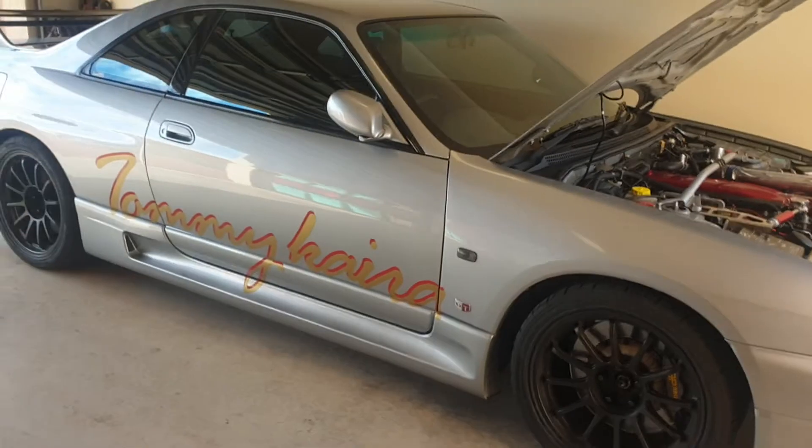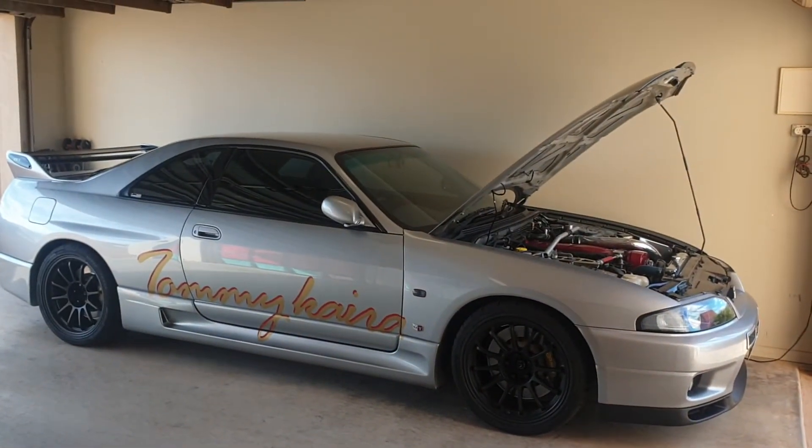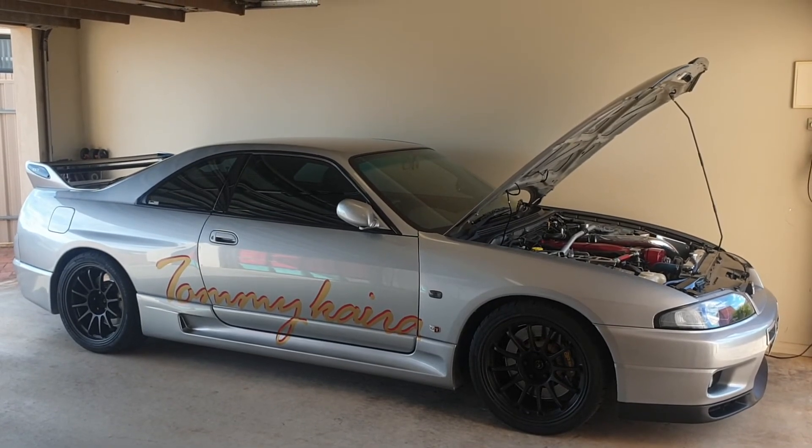So yeah, that's my R33 GTR Tommy Kira. Thanks for watching.